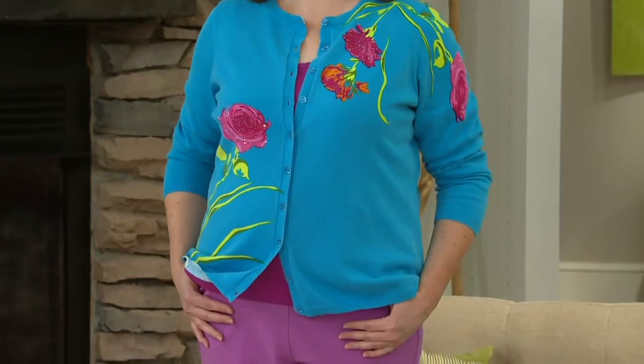Let me give you a little commercial break. Any of those pedal pushers that we just had will go with all of these cardigans.